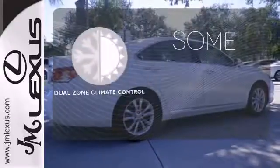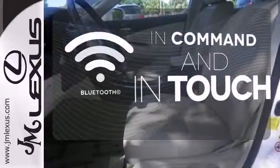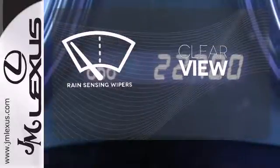Dual zone climate control lets you and your passenger pick a personal temperature. Keep your hands on the wheel and eyes on the road with the Bluetooth. Keep your attention where it's needed, and let the rain-sensing wipers maintain a clear view.